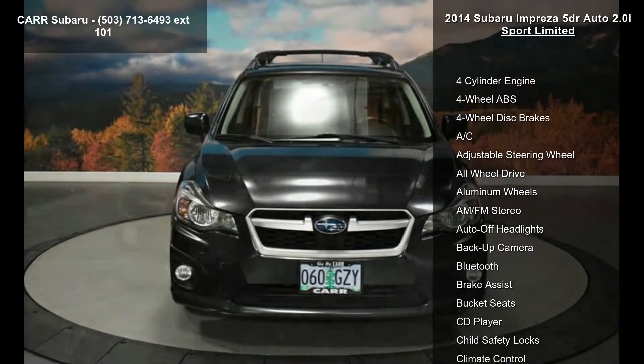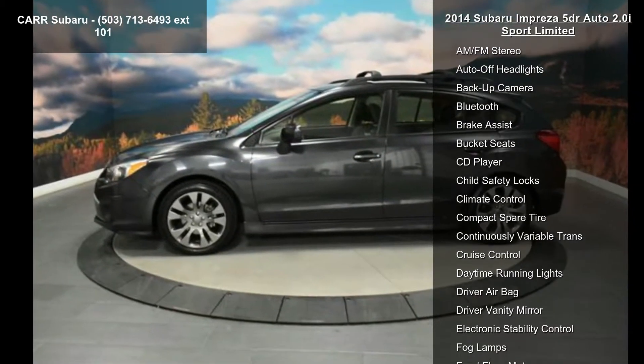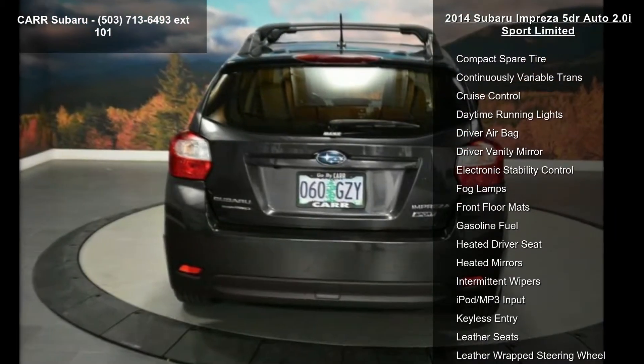Some of the top features included with this vehicle are a 4-cylinder engine, 4-wheel ABS, 4-wheel disc brakes, AC, adjustable steering wheel, all-wheel drive, aluminum wheels, AM-FM stereo, and auto-off headlights.